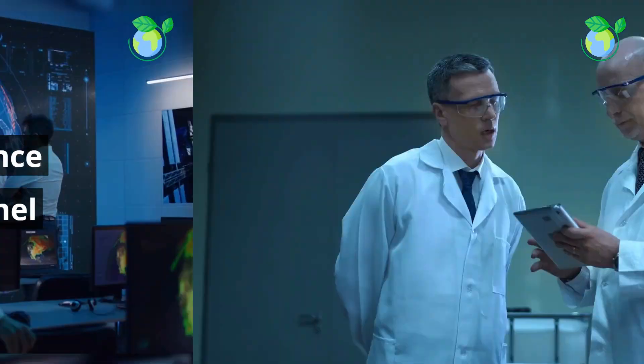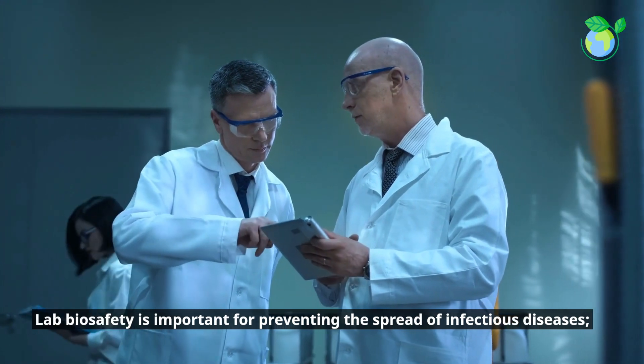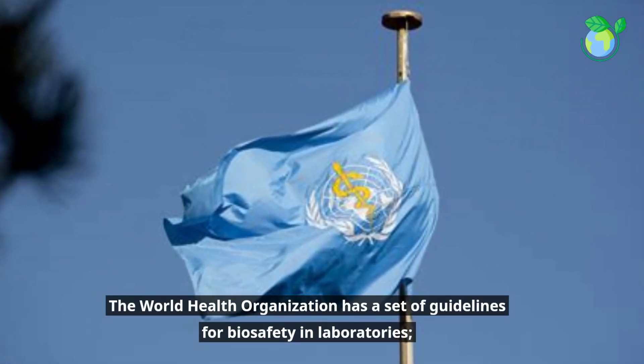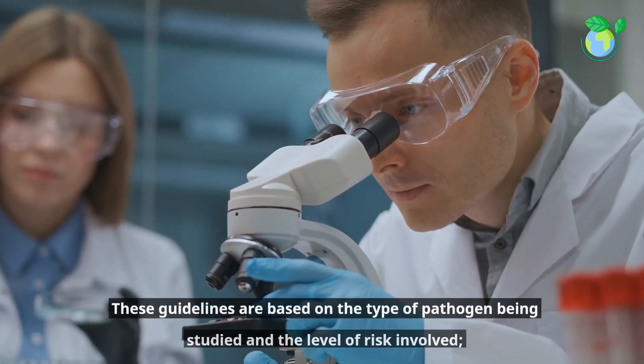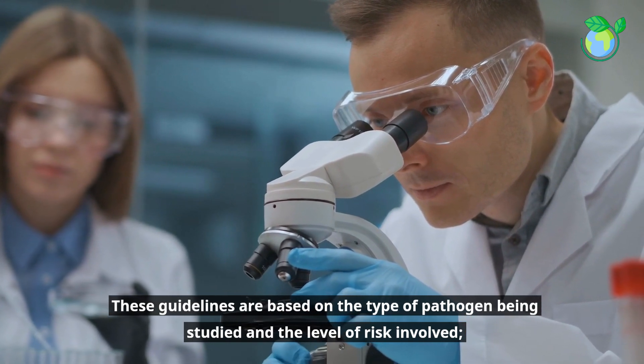Welcome to our science micro-learning channel. Lab biosafety is important for preventing the spread of infectious diseases. The World Health Organization has a set of guidelines for biosafety in laboratories. These guidelines are based on the type of pathogen being studied and the level of risk involved.